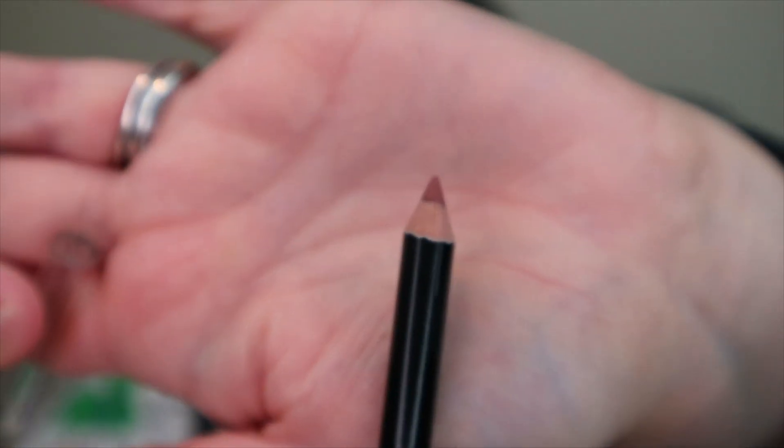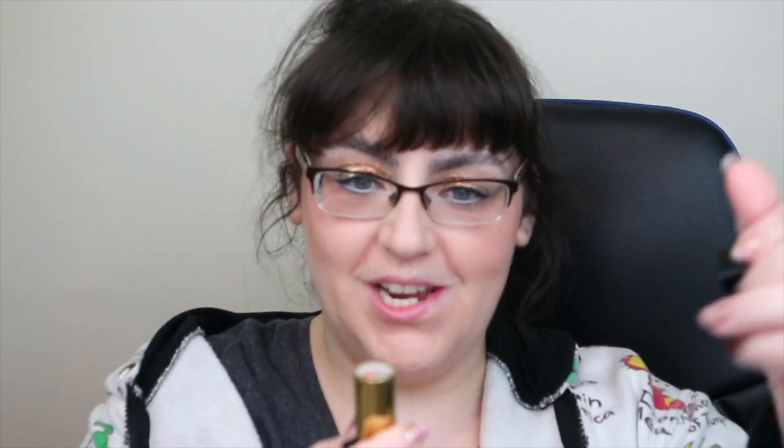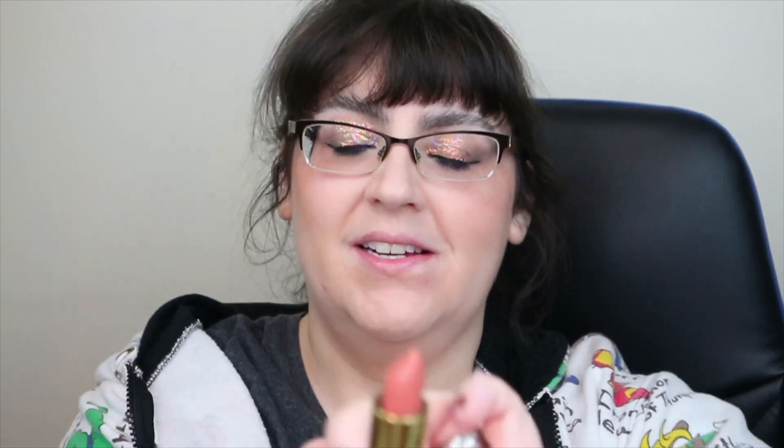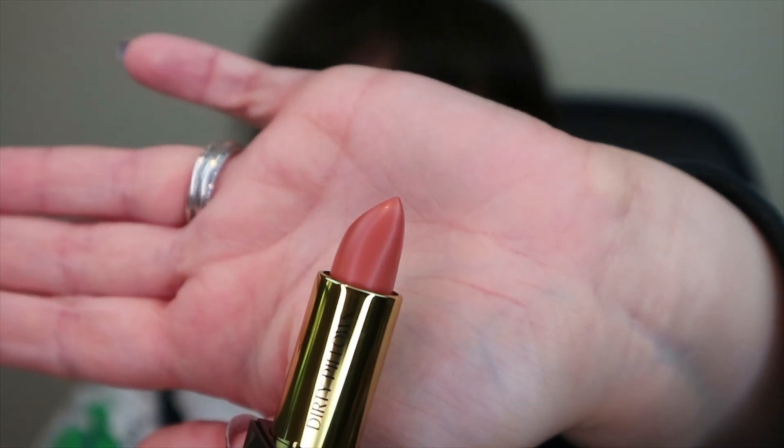There's a lip liner here — quite a deep one, that's nice. Then they have this satin lipstick in the shade Dirty Pillows, quite a pinky tone. I personally quite like that. And then finally there's a gloss and it's in the shade 'Three Goated.' I don't know if they necessarily named it, but we'll try it now.